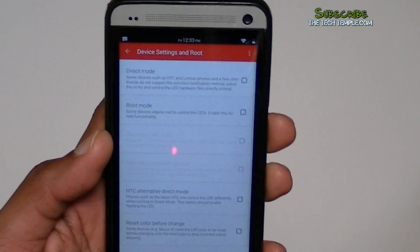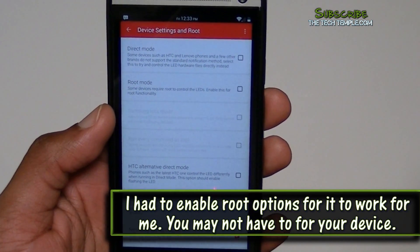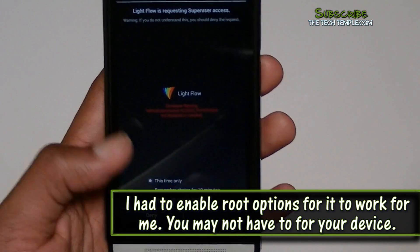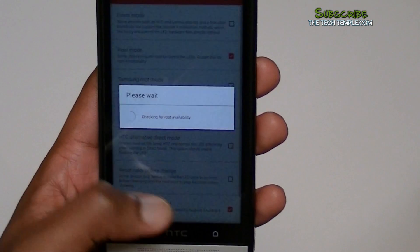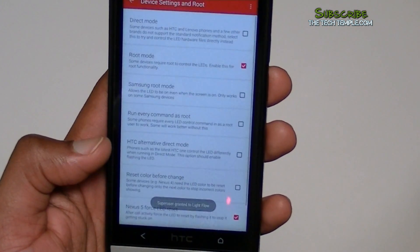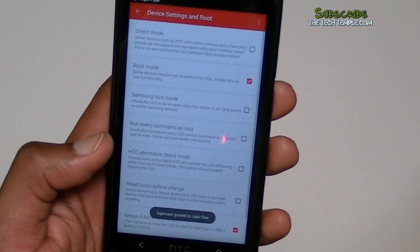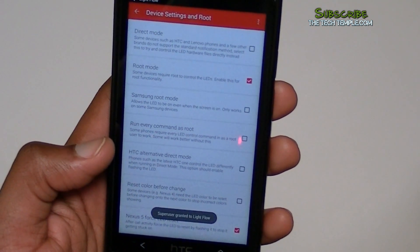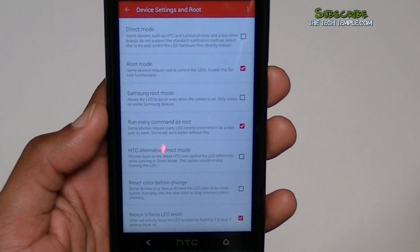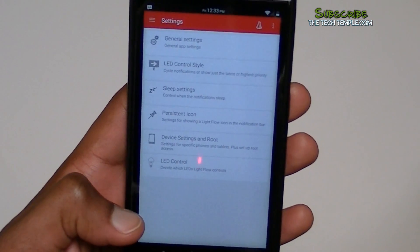Under device settings and root — this is very important for the HTC One. Mine is rooted, and the only way I was able to get this to work was to make sure you check 'root mode.' Your phone will ask if that's okay — hit allow. I also hit 'run every command as root.' If you have the HTC One, those are the two options you need to check. Don't worry about any of the others.